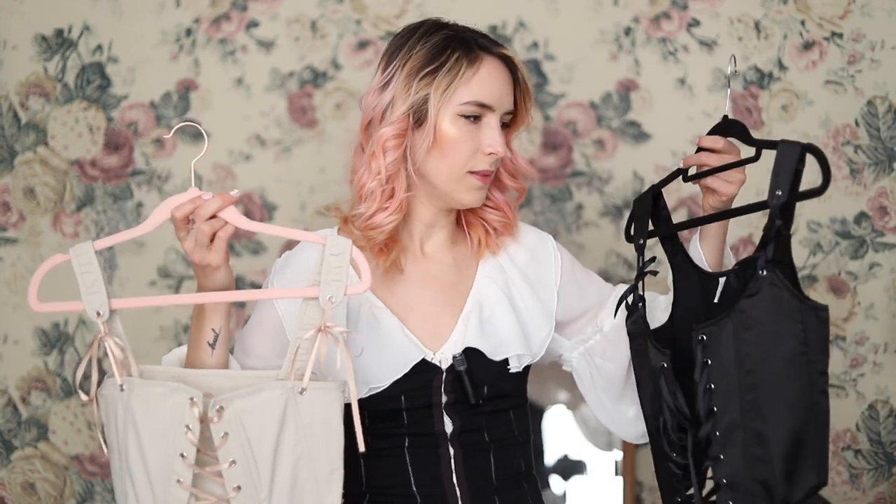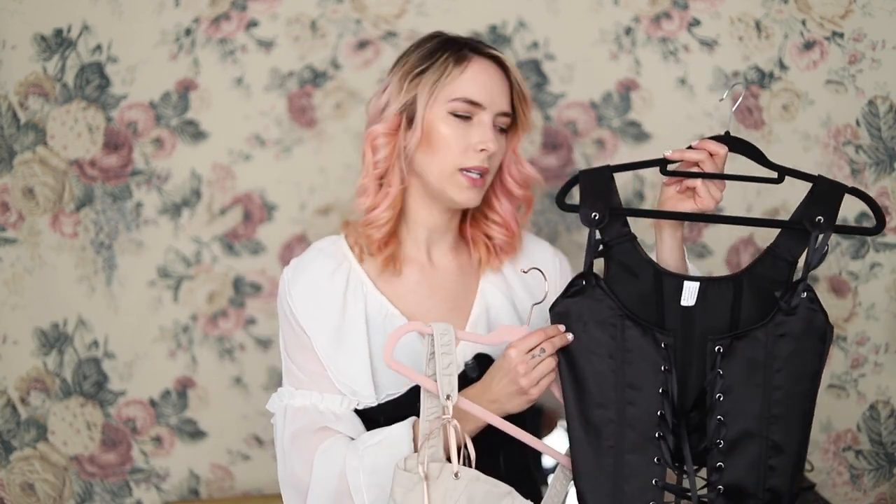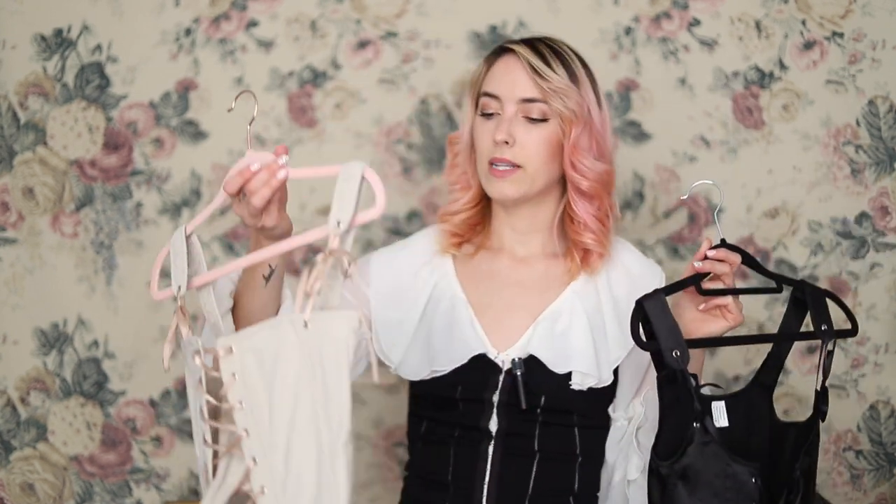Now moving on to corsets. Because my capsule wardrobe is so small I went ahead and chose both colors of corsets — I was going to just do black but I only had ten pieces so I needed to add something else. You cannot go wrong with corsets — they elevate your look so much. Both of these I got from AliExpress: this one was five dollars, this one was fifteen. The fifteen-dollar one is boned with a satin material; the other is not boned but very comfortable and stretchy. If you don't want to spend seventy dollars on a corset, I'd highly recommend these.